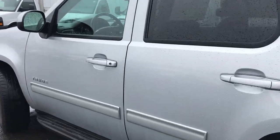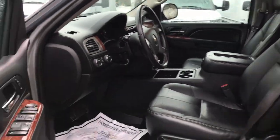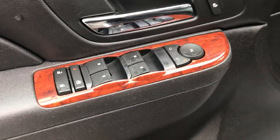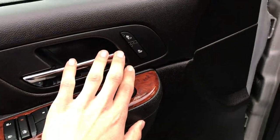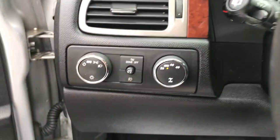Go ahead and take a look at the interior here. Got your black leather interior. Over here on the driver door panel, you got your power windows, mirrors, and locks. Got your heated seats as well right here on the door for the driver and passenger on the other side. Got your power driver seat.